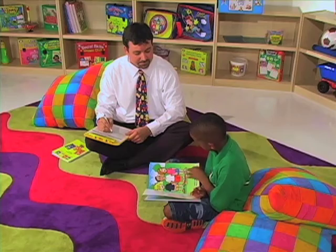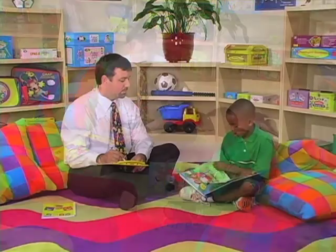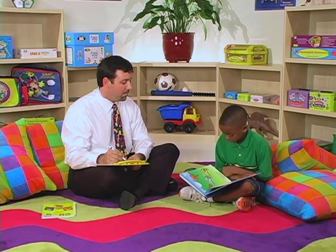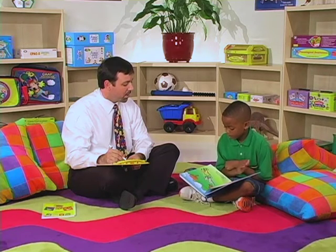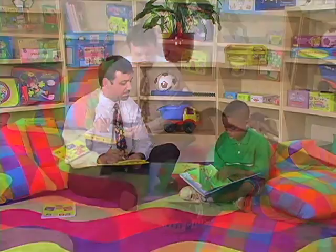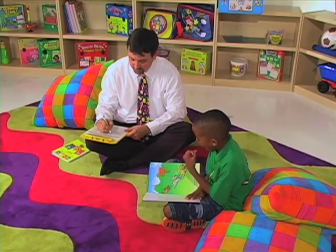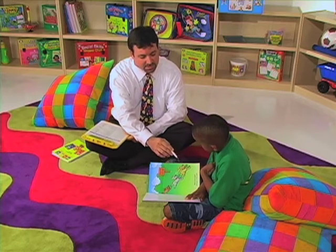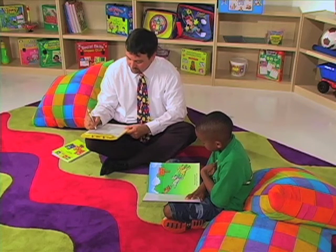Bark, bark, bark. Let's go to the park. Which dog is last? This one right here. You showed me last. This dog is... First. Very good.